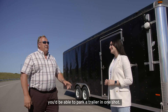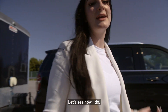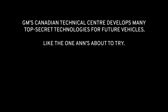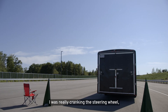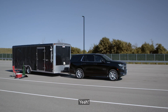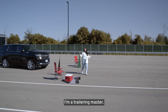So Anne, you know how I said you'd be able to park a trailer in one shot? Here's an even bigger trailer — let's go give it a try. So secret we can't even invite our camera crews into the car with me. Let's see how I do. Oh my goodness, this is way easier. Okay, I see what I was doing wrong the first time. I was really cranking the steering wheel, but a little goes a long way when I use this. Nice job! I did that. That was me. I'm a trailering master.